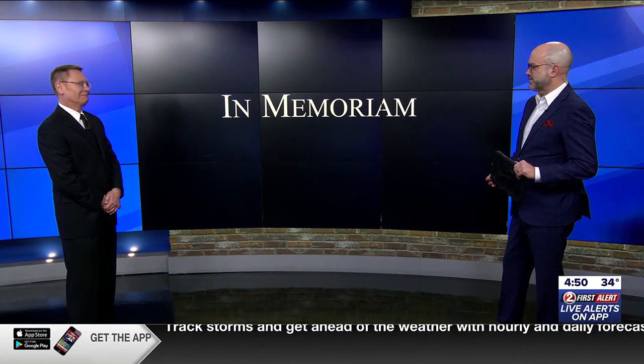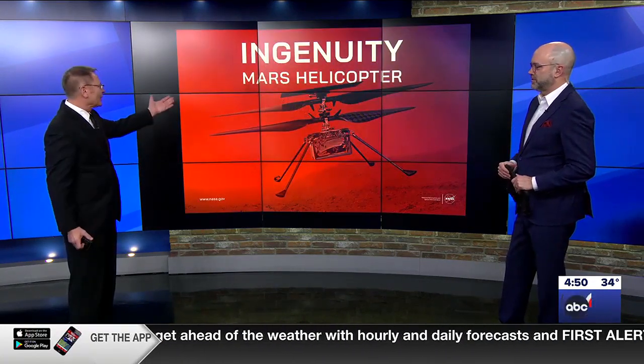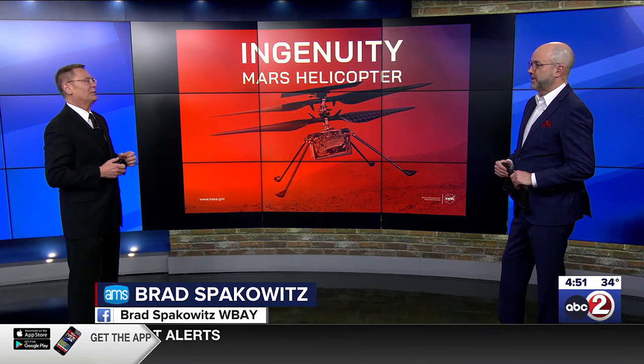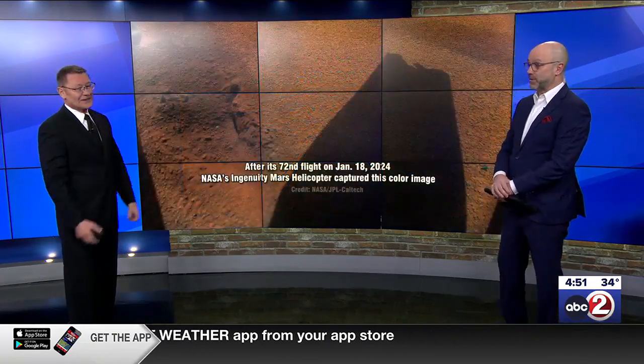It looks like we're going to start out our week on a bummer. It's a somber day. You're dressed in black and this is not a coincidence? Our little friend, the Mars Helicopter Ingenuity — NASA says it has fulfilled its mission, and the mission concludes because the little helicopter that could keep going can go no longer. Now that is a bummer.